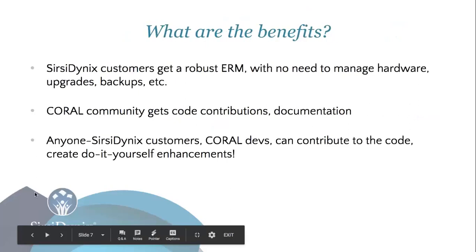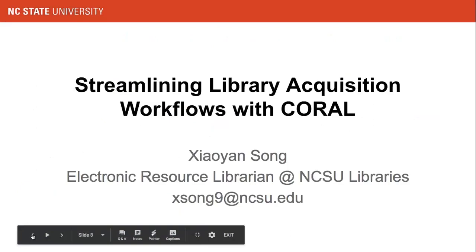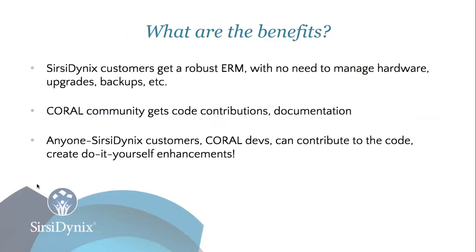To reiterate the benefits: Sirsi Dynix customers get a robust ERM undergoing ongoing development and enhancement, and don't need to manage hardware upgrades or backups. The Coral community gets code contributions and documentation — we have contributed back all of the work we've made, so regardless of whether you are a Sirsi Dynix customer, you benefit from our contributions too. It's a nice back-and-forth sharing agreement, and anyone — Sirsi Dynix customers or Coral developers — can contribute code and create enhancements as they like.